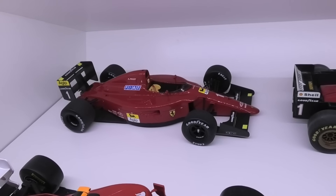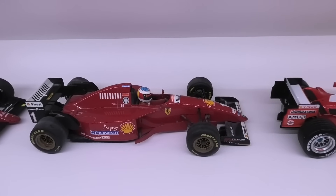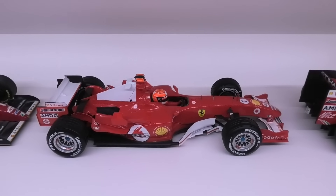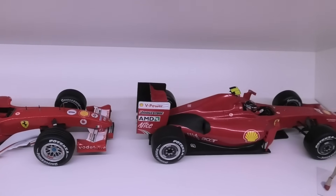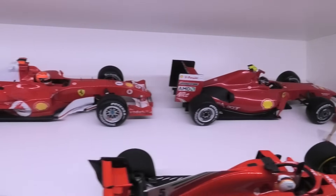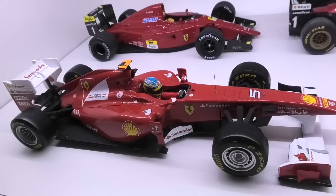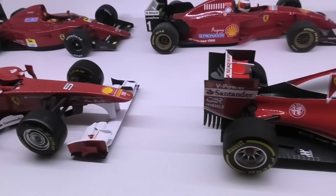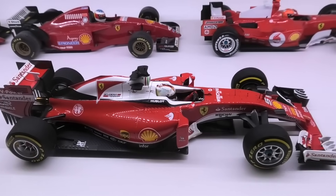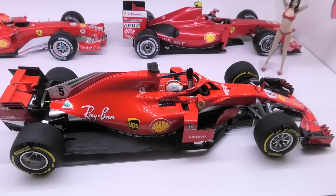Starting with the F1 cars, we've got the Look Smart Ferrari F1 641 driven by Alain Prost. Then we've got the Minichamps 412 T2 driven by Michael Schumacher. Then we've got the Hot Wheels Elite F60 driven by Kimi Räikkönen, with a little hobby design grid girl there. Then up through the years we have the Hot Wheels Elite Ferrari F150 Italia driven by Fernando Alonso. Next we've got the BBR high-end SF16H driven by Sebastian Vettel, and then the BBR Ferrari SF71H also driven by Sebastian Vettel.